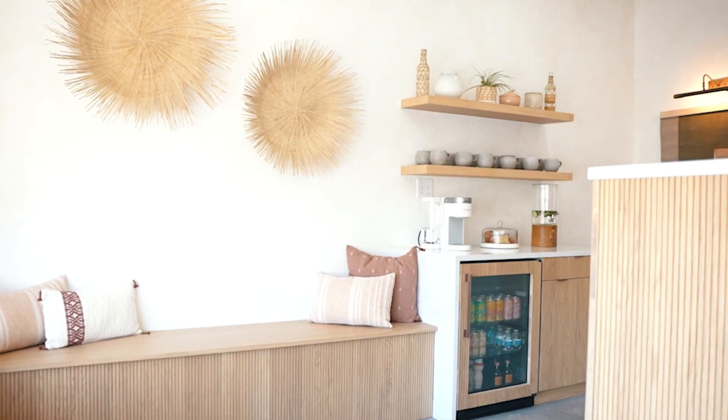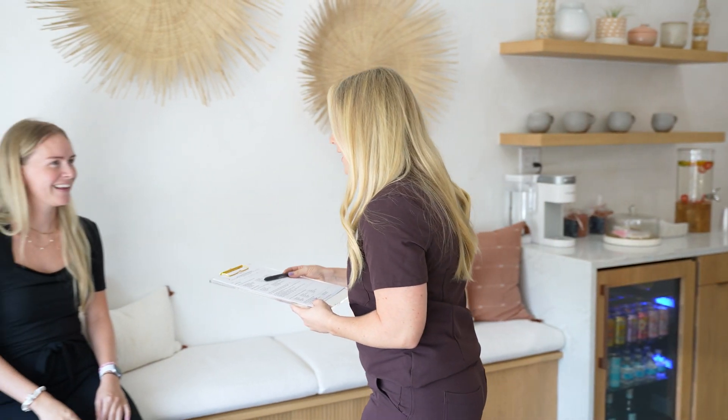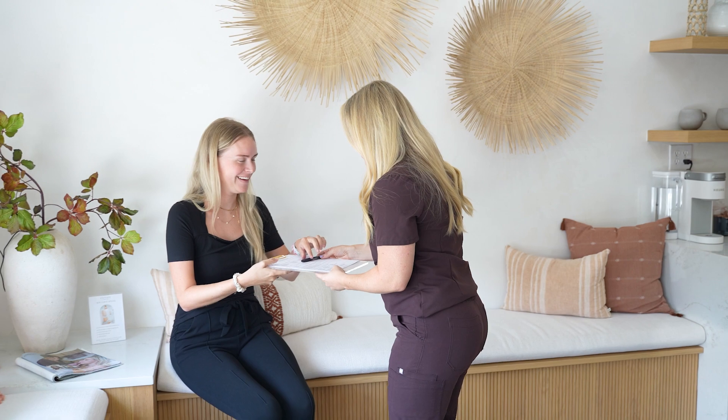When you walk into Elevate, you will be given an intake form. On that intake form, we're going to ask you about your medical history, your skin care needs, and any concerns that you may have that you would like me to know about.